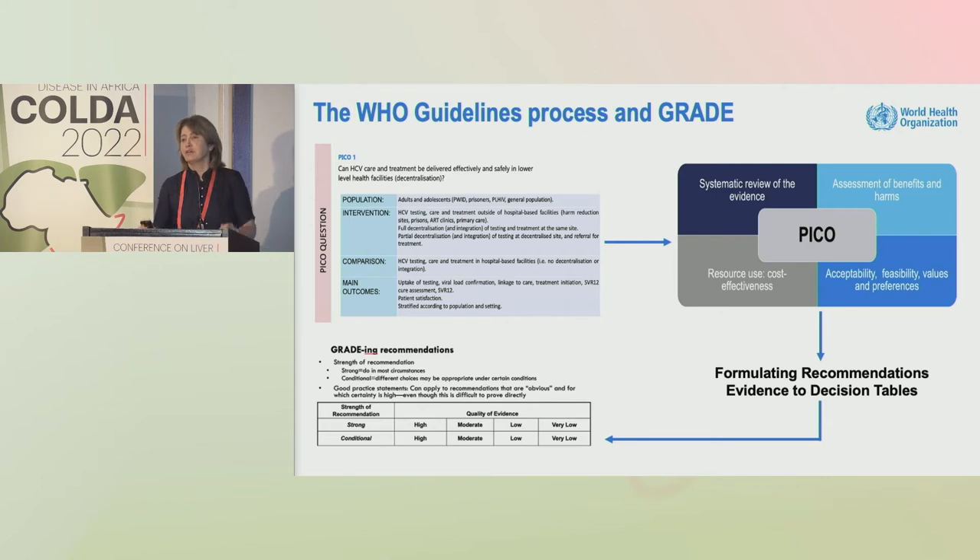All that is mapped on an evidence-to-decision table, and then that moves to whether the recommendation, based on the GRADE methodology, is strong or conditional, and the grading of the quality of evidence: high, moderate, low, or very low.